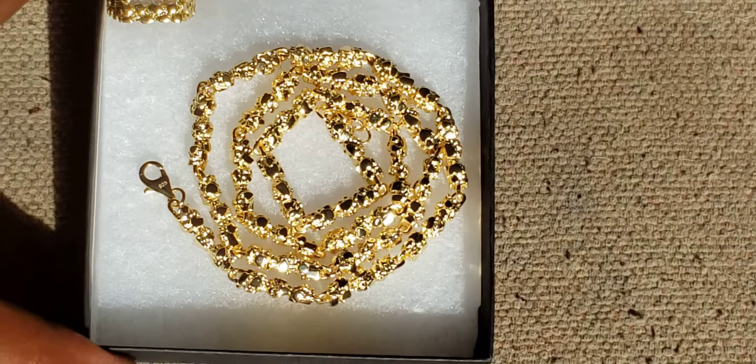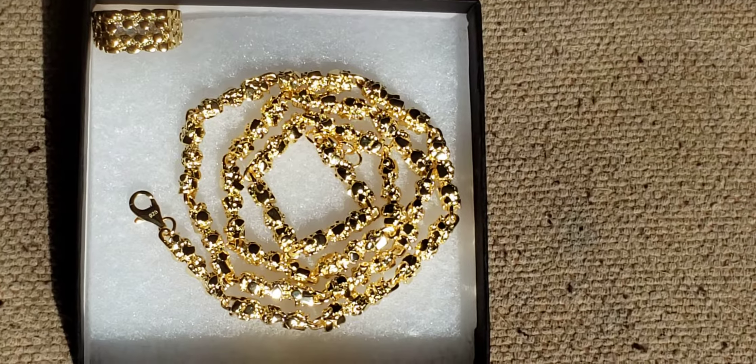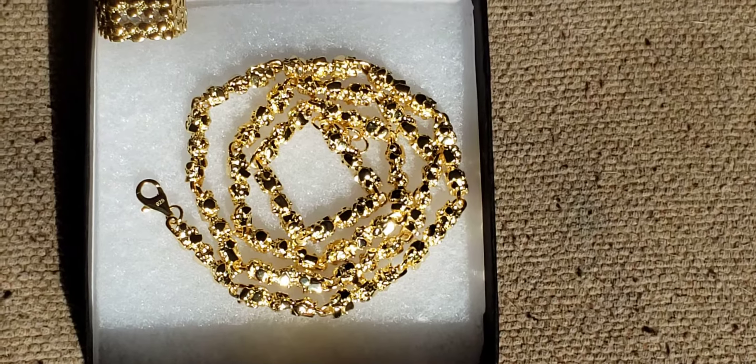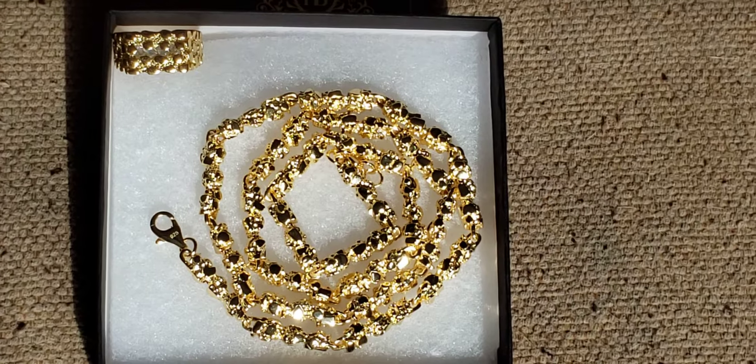If you want great quality merchandise, I'm telling you, shop at Harlem Bling. And for everyone who's been watching my videos, keep your heads up and let no one hold you down.